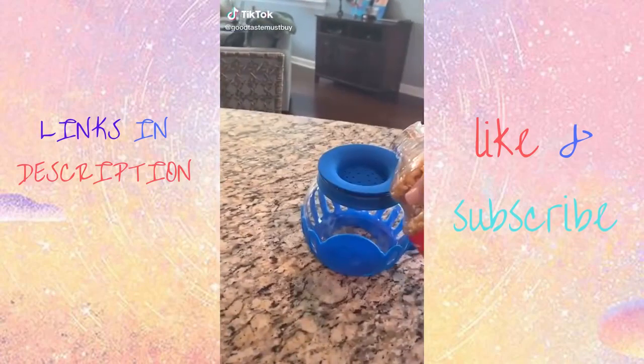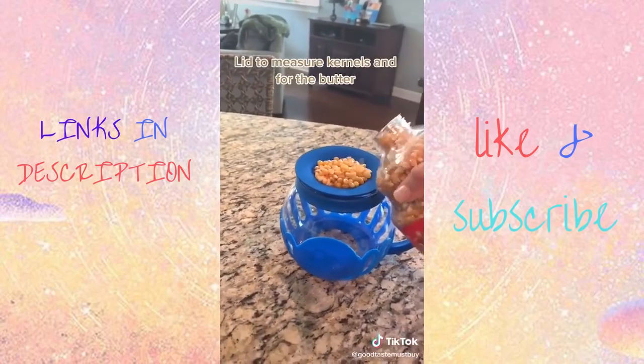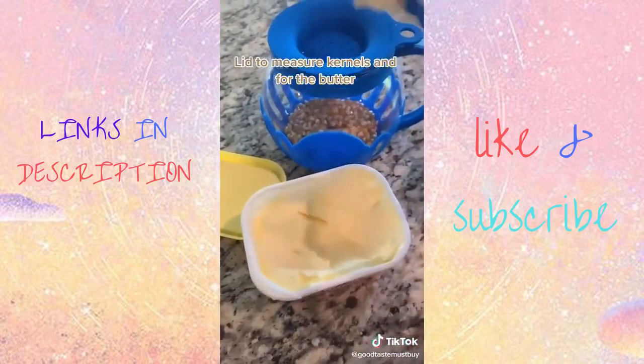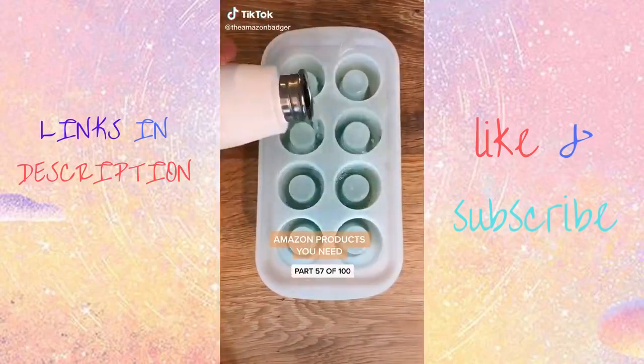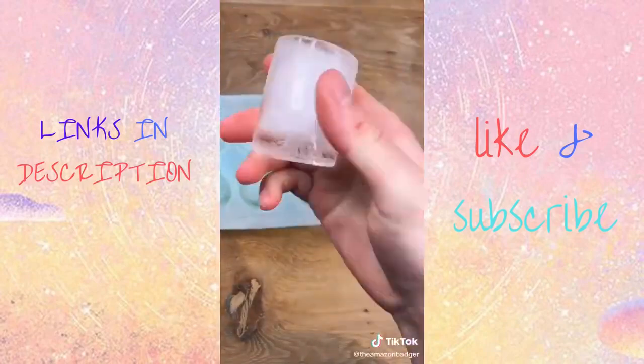Random finds from Amazon part 35. This is a mini popcorn maker. This is a perfect one-serving size for yourself or for a small child. The lid is used to measure your kernels and also to place your butter. Stick it in the microwave to cook and you're all ready for movie night.